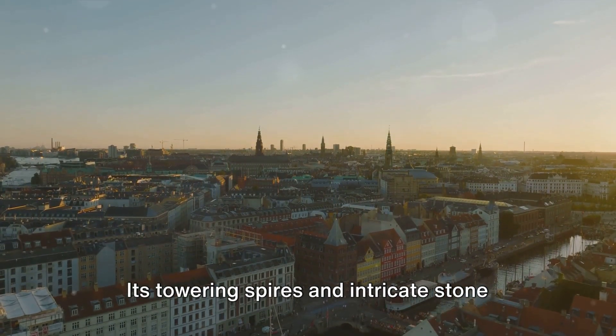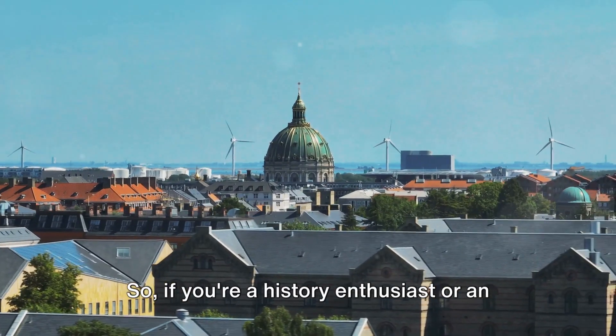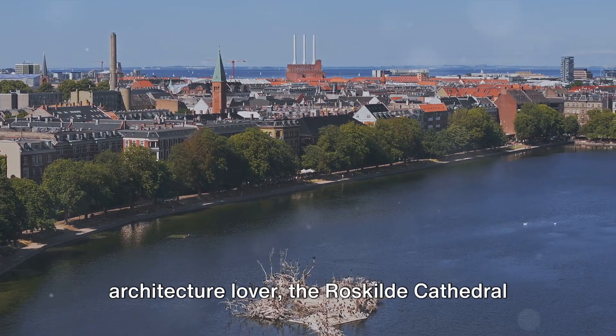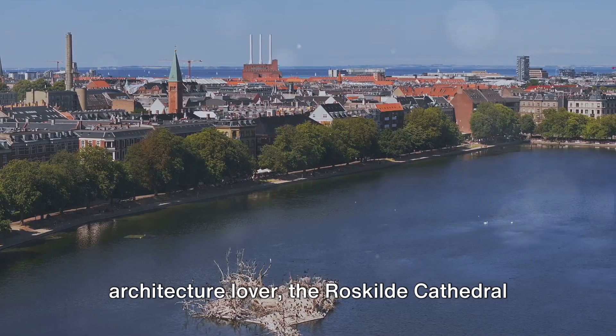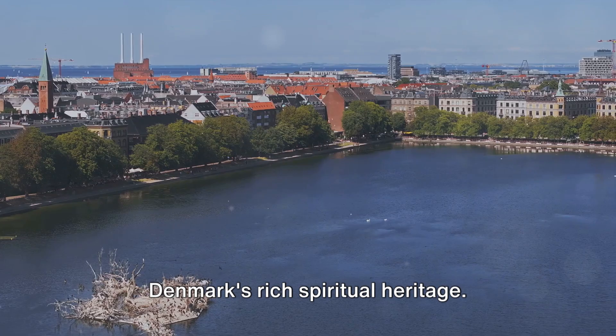Its towering spires and intricate stonework serve as a constant reminder of Denmark's rich past. So if you're a history enthusiast or an architecture lover, the Roskilde Cathedral is a site that cannot be missed — a testament to Denmark's rich spiritual heritage.